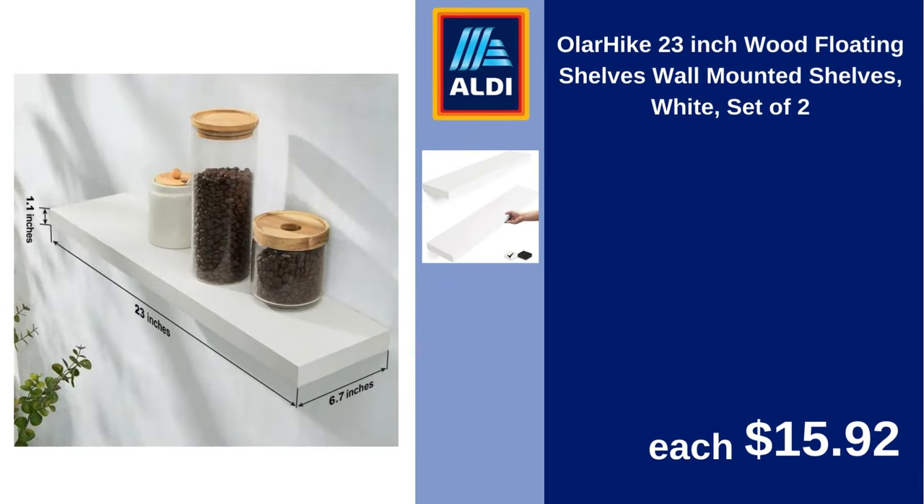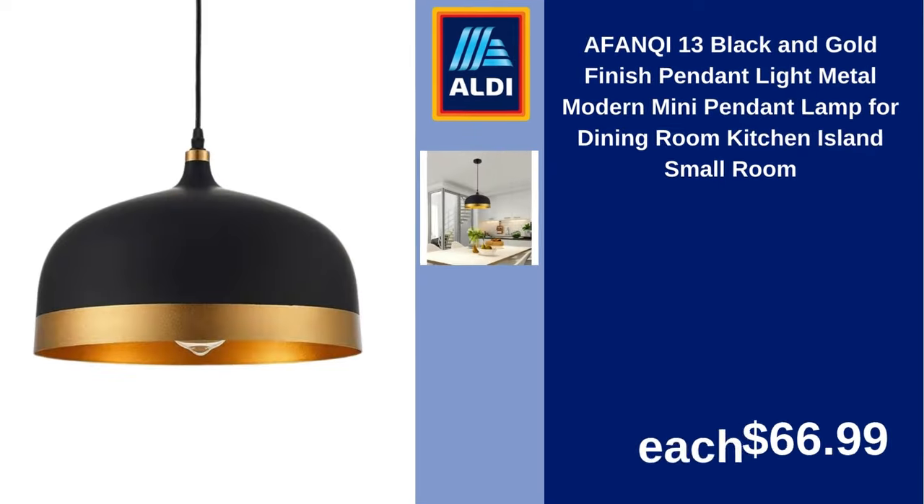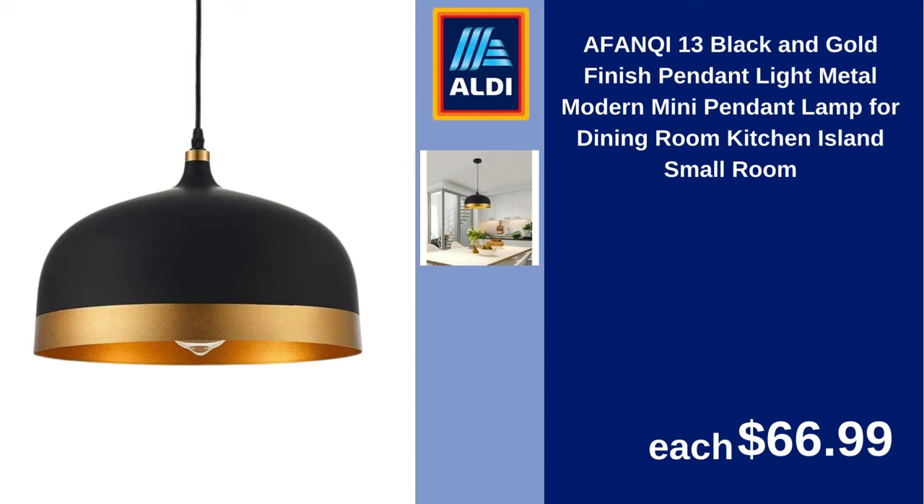Oler Hike 23 Inch Wood Floating Shelves Wall Mounted Shelves White Set of Two $15.92. Urban Shop Brown Marble Glass Mushroom Lamp 10Hx7.5W Plugin $24.94. Afankey 13 Black and Gold Finish Pendant Light Metal Modern Mini Pendant Lamp for Dining Room, Kitchen Island, Small Room $66.99.